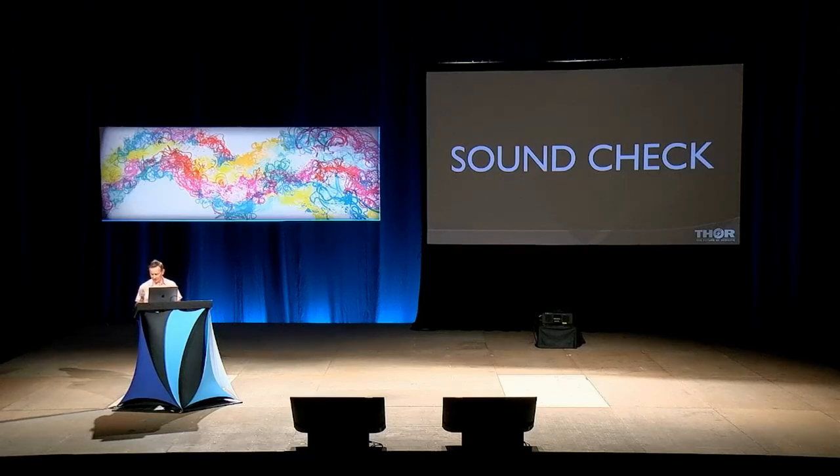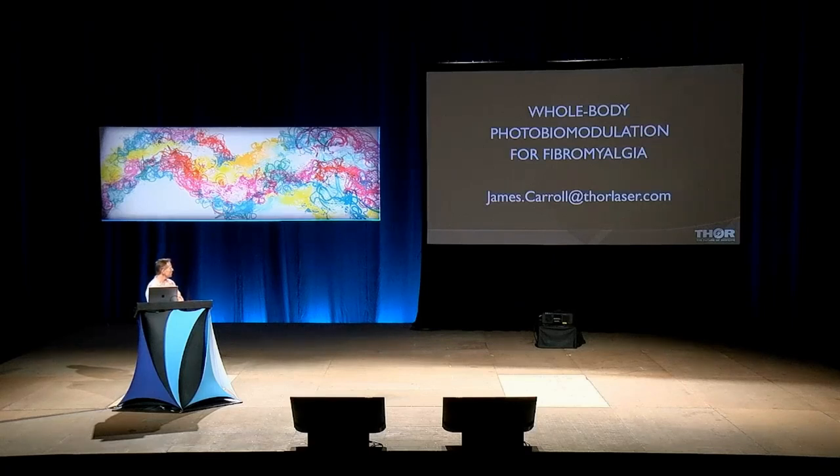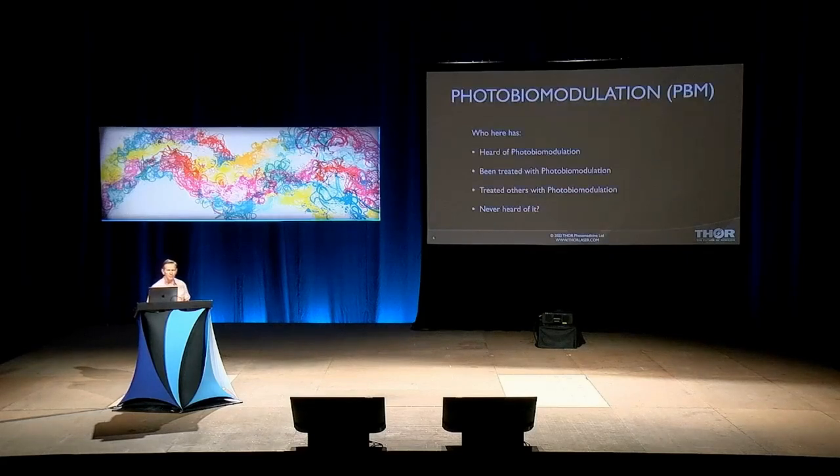Apologizing for breaking the space that Glenn just created. The title of my presentation is Whole Body Photobiomodulation for Fibromyalgia and Other Pain Syndromes. Who here has heard of photobiomodulation?